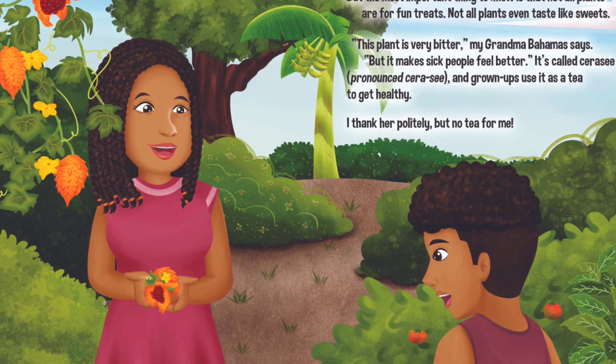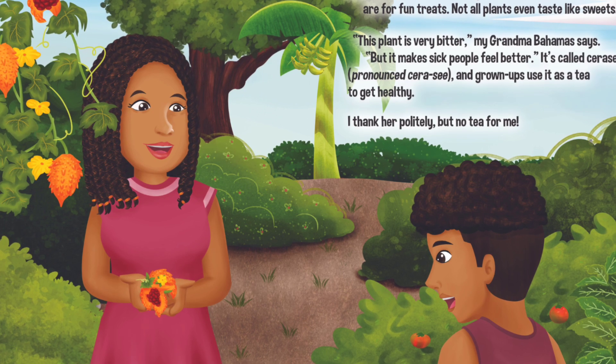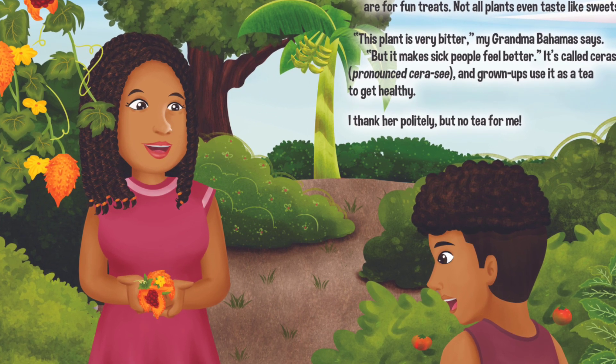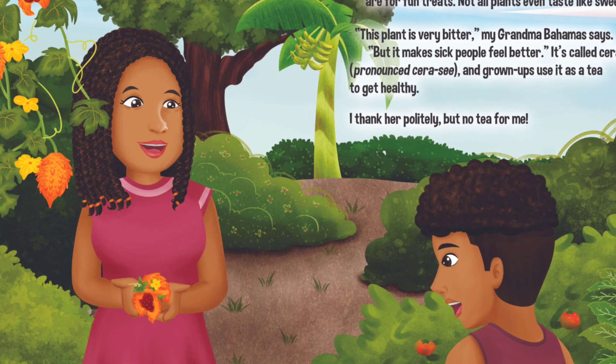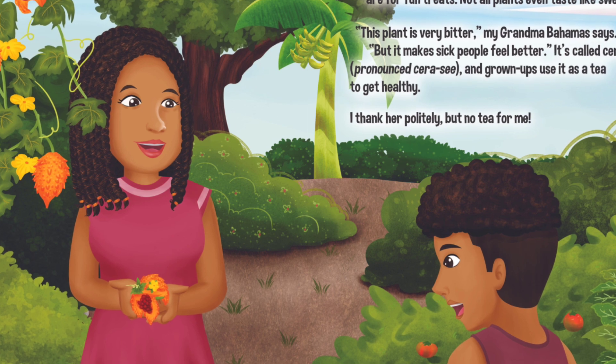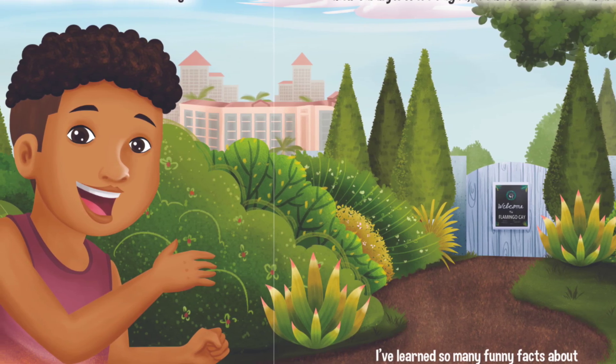But it makes sick people feel better. It's called Cerisee and grown-ups use it as a tea to get healthy. I thank her politely, but no tea for me. I set down my watering hose next to the tomatoes.